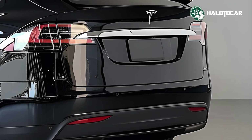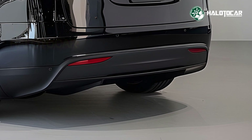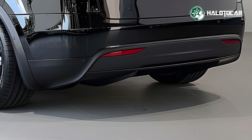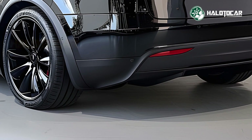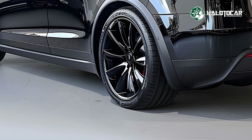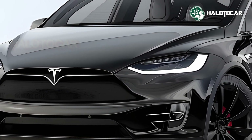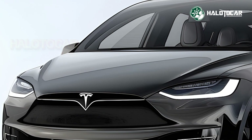In keeping with Tesla's sustainability aim, the 2025 Model X uses eco-friendly materials and energy-efficient technologies. Tesla keeps pushing electric vehicle efficiency with increased energy recovery during braking and a new climate-control heat pump. Solar charging lets Model X owners further lessen their environmental impact.